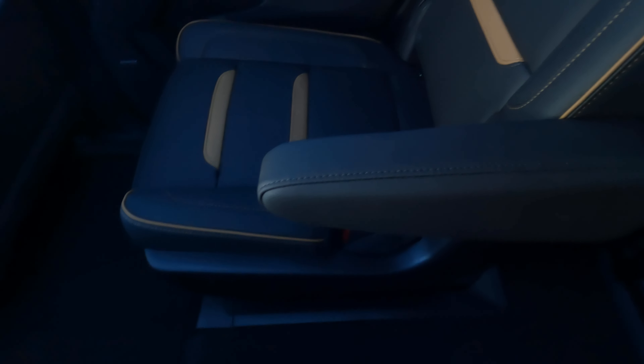You can turn the rear climate zone on or off depending on the situation. There are also heated seats back here — heated only. You have some connectivity options as well, and built-in armrests for both seats, making them essentially captain's chairs. Pretty comfortable back here, especially with that armrest.